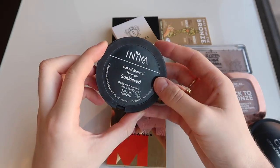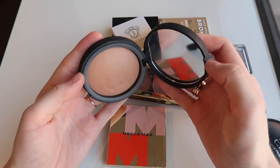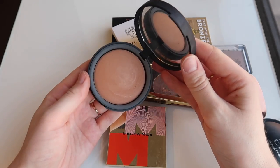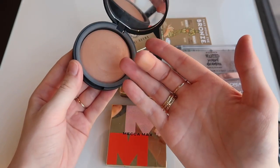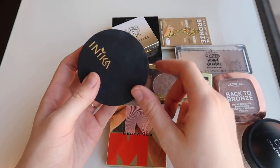I'm gonna get rid of this Anika Baked Mineral Bronzer in the shade Sunkissed. This was okay, but perhaps a little bit warm for me in terms of tone. The formula is really beautiful — it's a very smooth formula and it's got a very subtle sheen to it. It's not a glowy bronzer, so it's a lovely formula, but I just don't love the tone on my complexion.